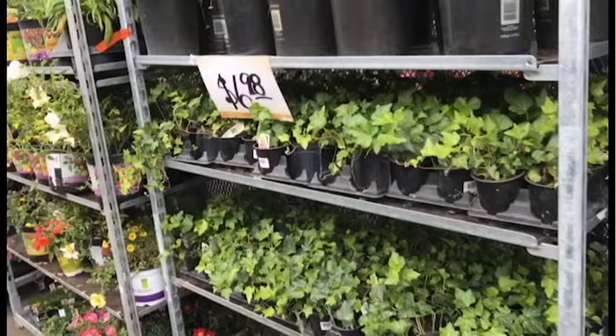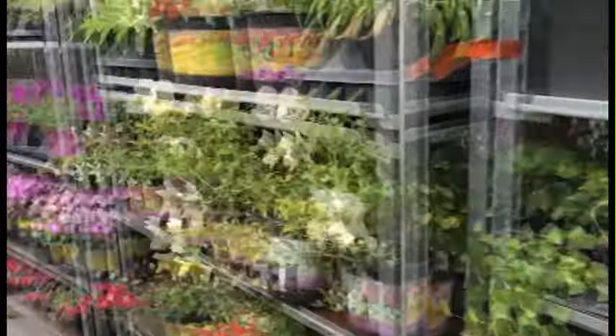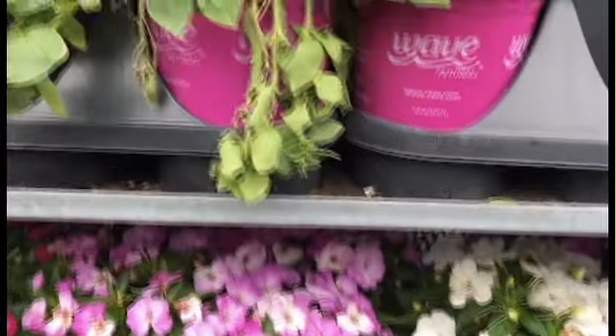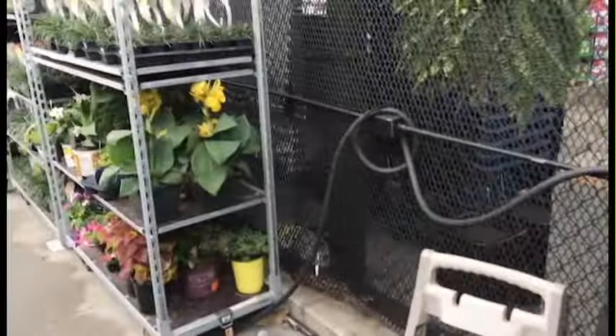I'm on a mission for shade-loving plants. I do see some ivy here, which could work in our hanging baskets — nice little pots. These look dynamite; just clean them up a little bit.